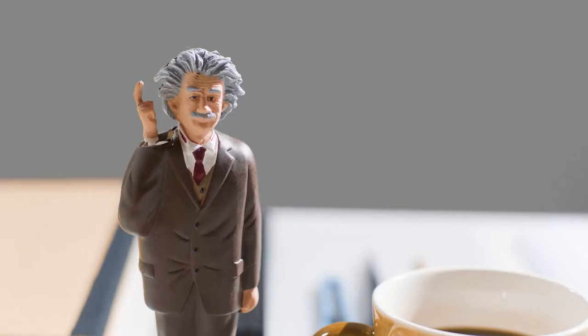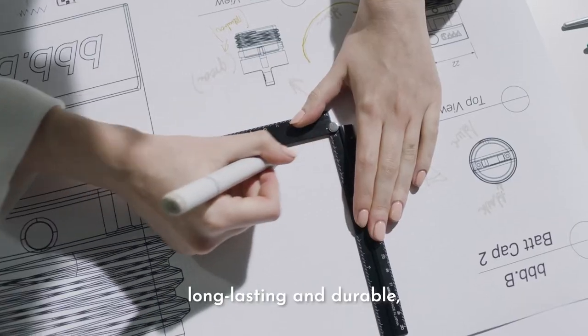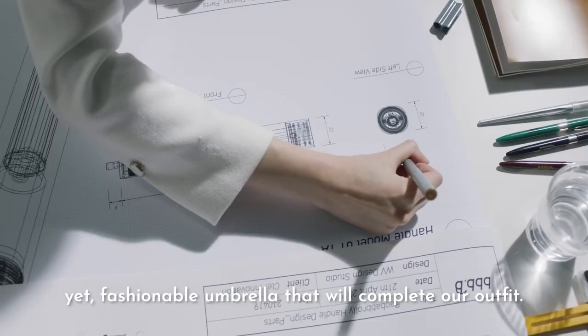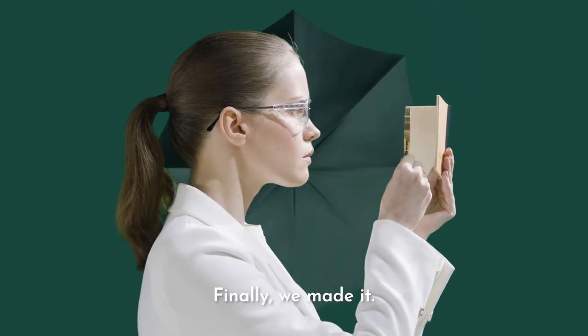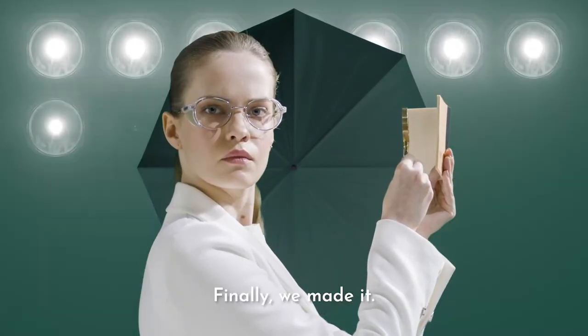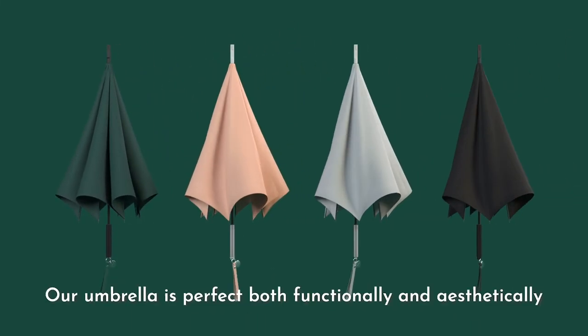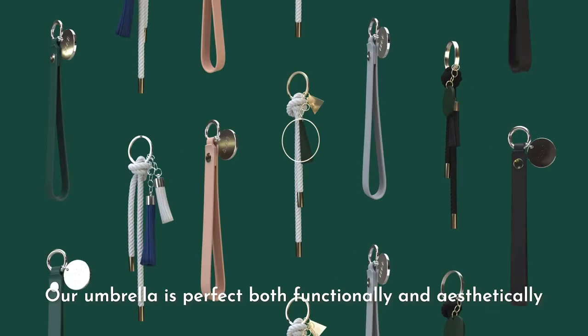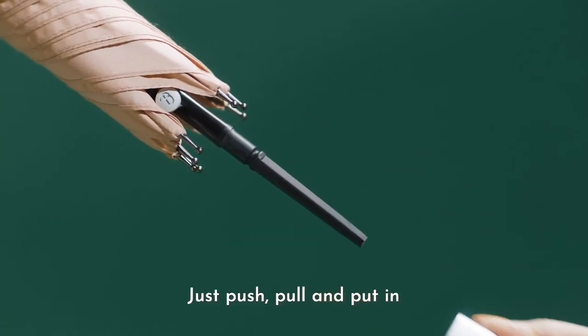Shouldn't there be a better design for umbrellas? We wanted a smarter, long-lasting, and durable yet fashionable umbrella that will complete our outfit. Finally, we made it — a completely new umbrella, perfect both functionally and aesthetically.